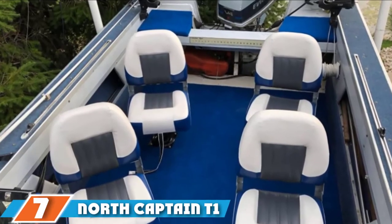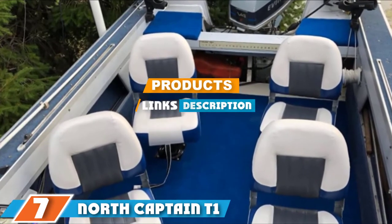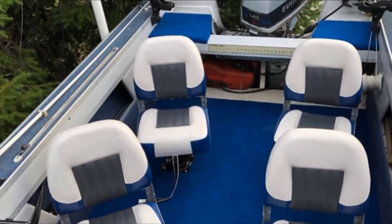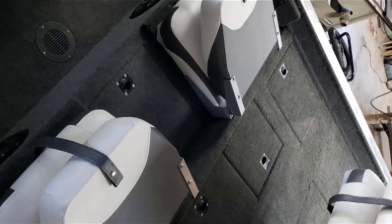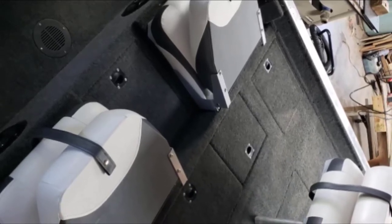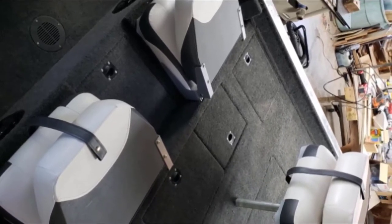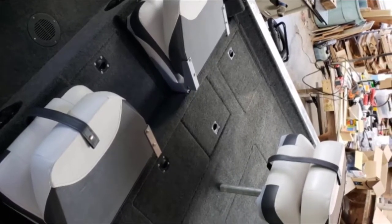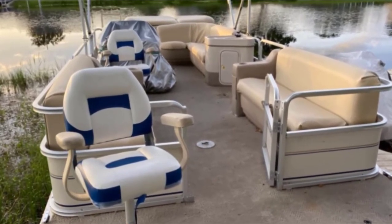At the 7th position of our list, we have the North Captain T1 Deluxe boat seat. It can be difficult to find a good quality captain boat chair that comes as a pair and is not expensive. The North Captain T1 Deluxe low-back folding boat seat offers all of the things you would want in a captain seat without the steep price tag. What I like most about this boat seat pair is the craftsmanship.